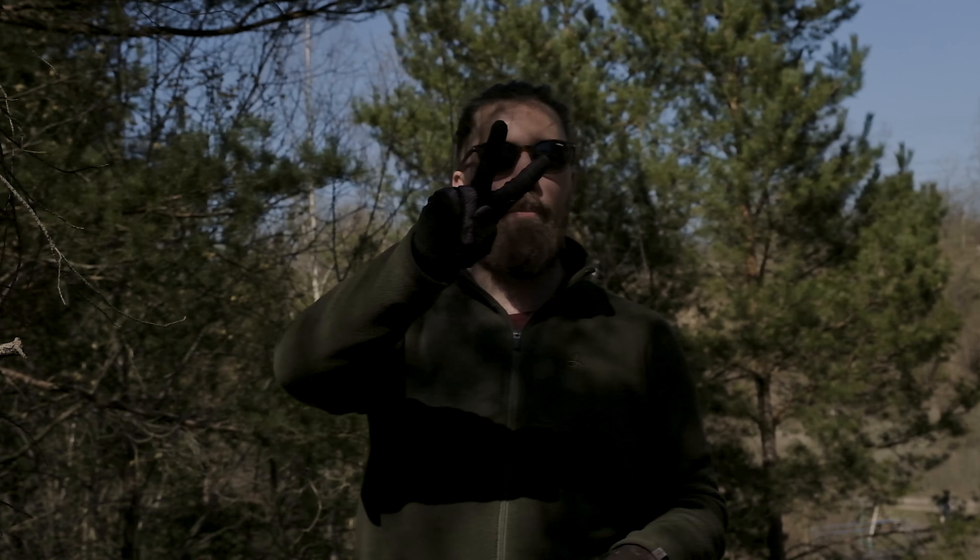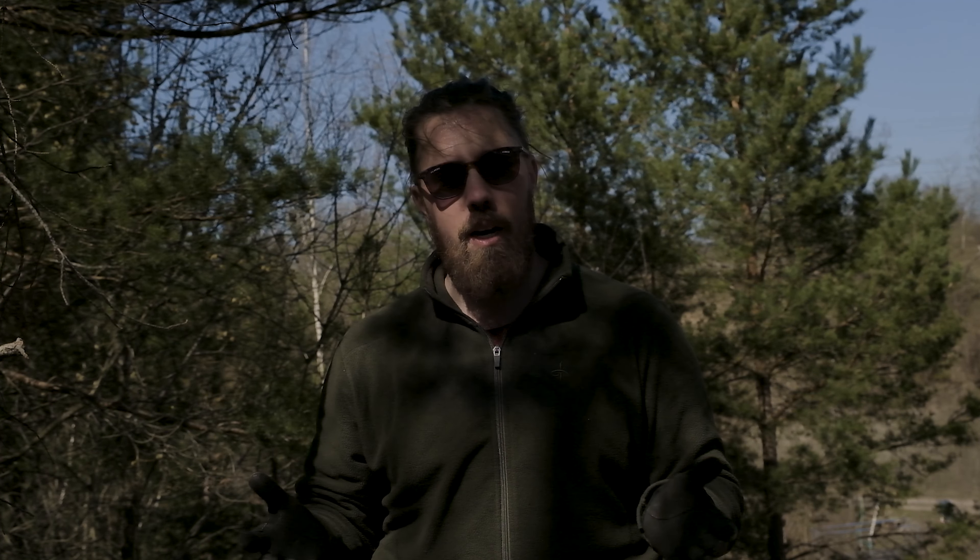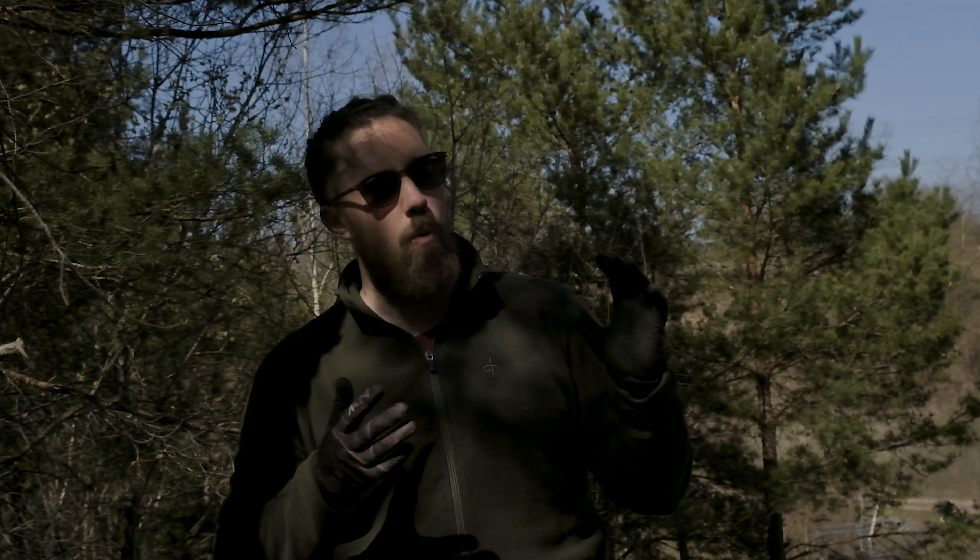Welcome to another video! I hope you're doing super fantastic, because I am! Today marks the second part of Tour de Skjone — a series of videos where I visit every legal trail in Skjone and ride them to show you what they're all about: what you can expect, what they look like, how they feel, everything.